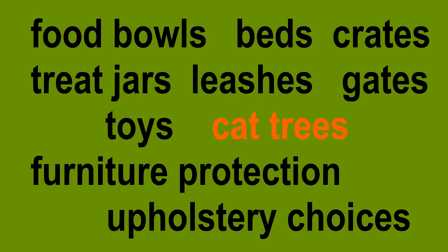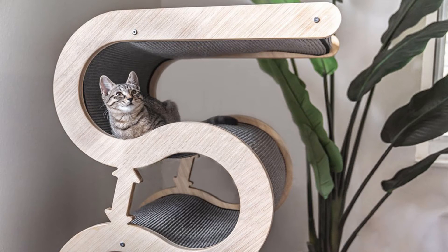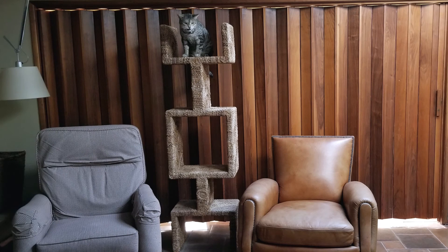You know that famous saying — cats gotta scratch, cats gotta climb? Well, I have a famous saying too: yes, it's true, they do. But the stuff they do it on does not need to be ugly.